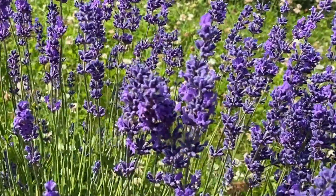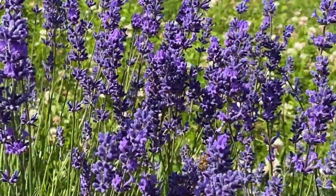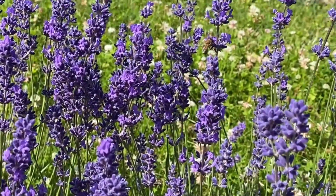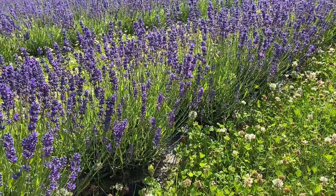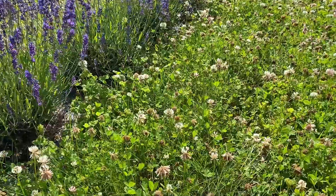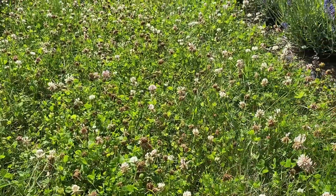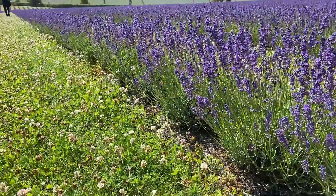You can literally hear the hum of bees — it's this big buzzing sound that sounds like a drone flying, but it's just all the bees loving being in this lavender. It's nice because in between the rows of lavender is all this clover that the bees are also really enjoying.